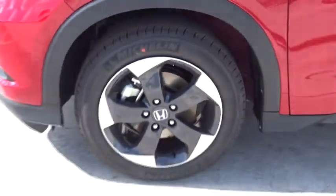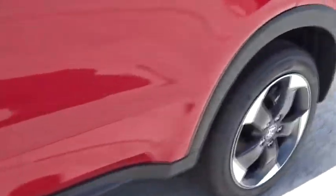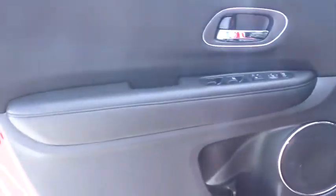Heated passenger seat, head-up display, rear wiper, power heated outside mirrors, privacy glass, rear spoiler, four-piece floor mat set.